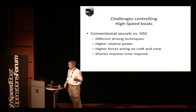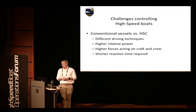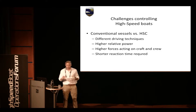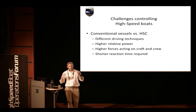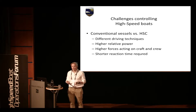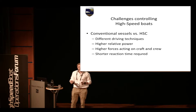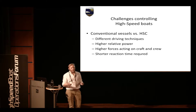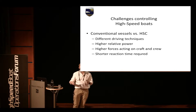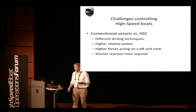At higher speeds there are shorter reaction times and also higher forces. It's not only what you see that increases with speed — it's also what you feel and what affects your body. In some cases it doesn't matter how good a driver you are, because if you're getting thrown around, your competence is not going to come through in that manner.